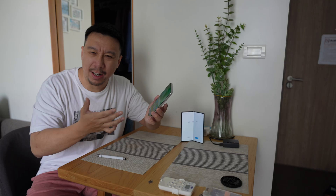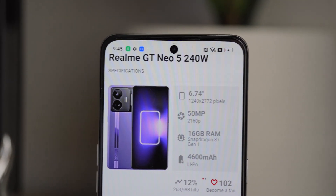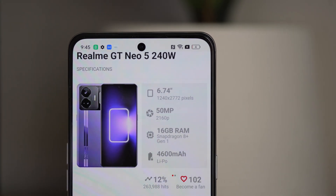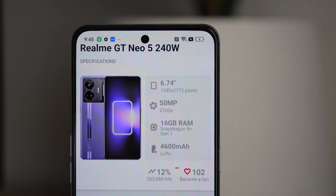In fact, it's probably not even accurate to call it a mid-ranger, because this phone comes with a Snapdragon 8 Plus Gen 1, which was a tip-top premium flagship chip just like 6-7 months ago. It retails for 3,199 Yuan in China, which comes out to around $460 US dollars.